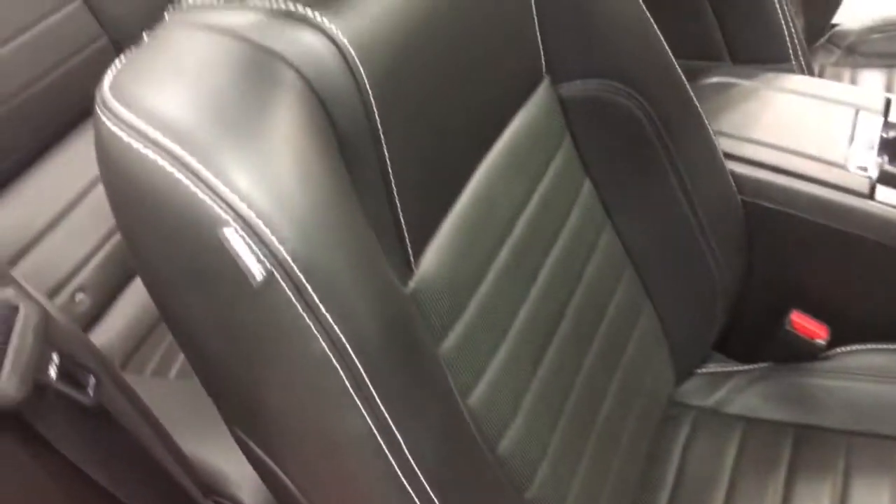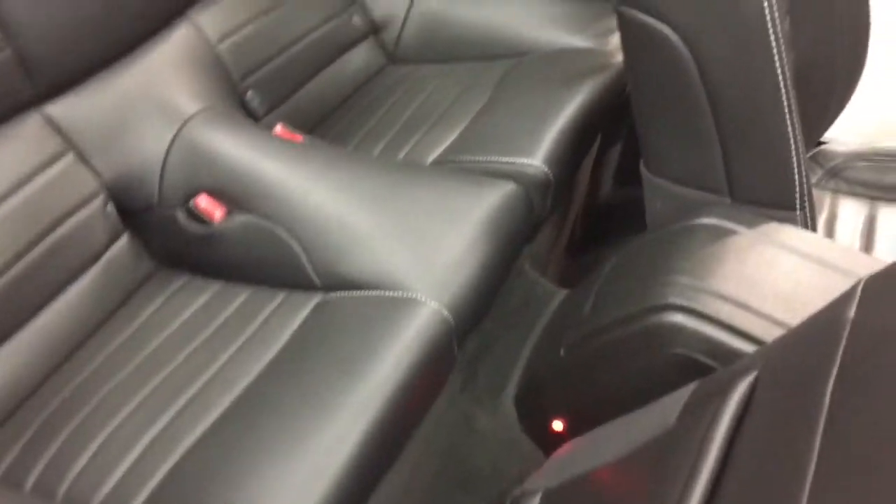It's got the baseball stitching throughout the leather. That's a really good look. Have a look in the back seat here. Clean, probably never sat in. Beautiful.